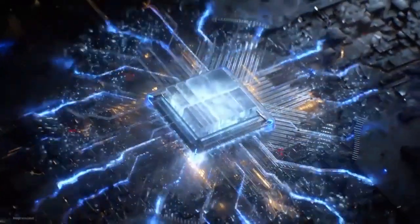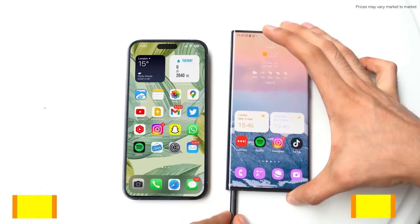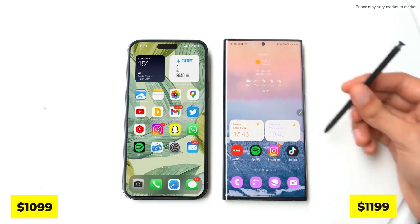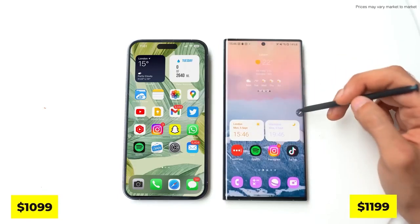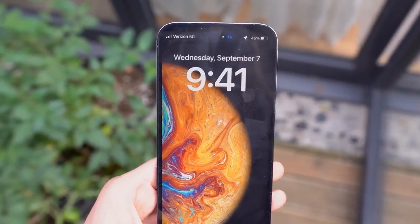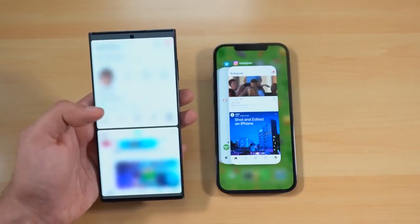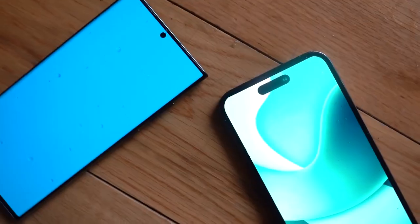Samsung S23 Ultra will be accessible across all regions, while certain markets may also get a Snapdragon-based variant. The Ultra would go up to $1,199, and the same is the situation for Apple iPhone 14. However, Apple is allegedly increasing the price of its Pro models by $100, making the iPhone 14 Pro Max cost similarly to the Samsung Galaxy S23 Ultra. Apple's devices are accessible everywhere, with no regional restrictions as Apple had already started shifting productions from China to India.